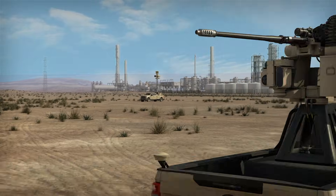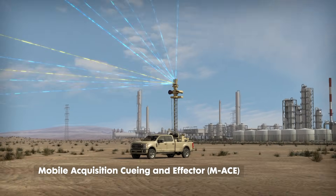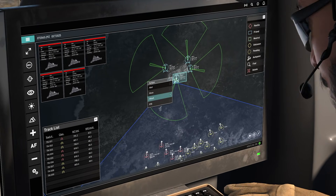Northrop Grumman's layered counter UAS solution starts with the MACE sensor and soft kill platform. The MACE system locates, tracks and identifies drone threats at ranges up to 10 kilometers.